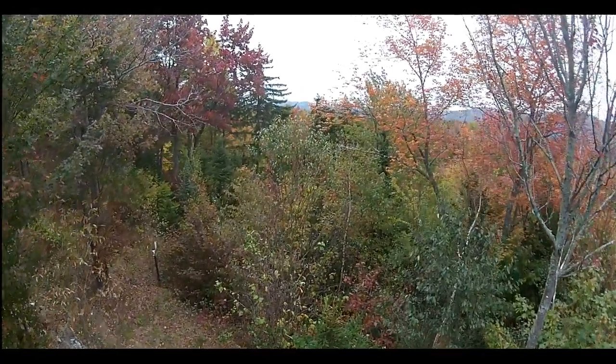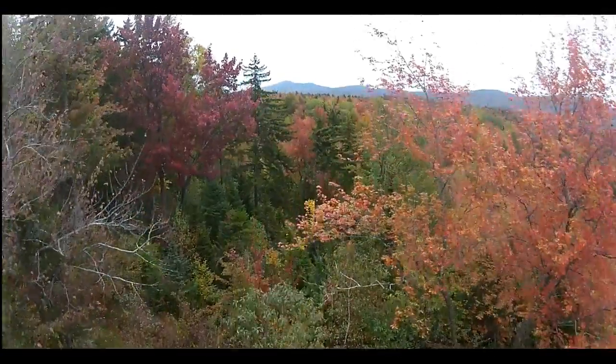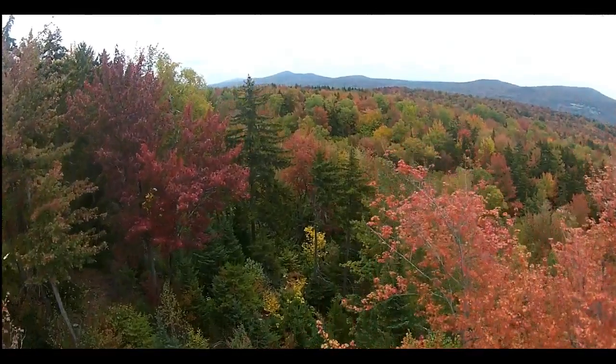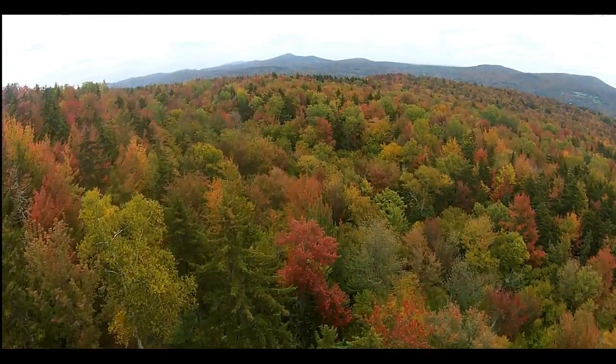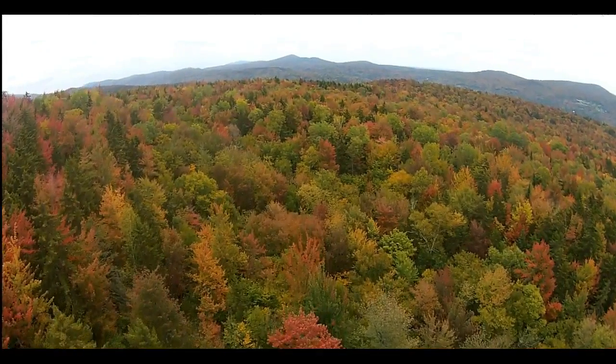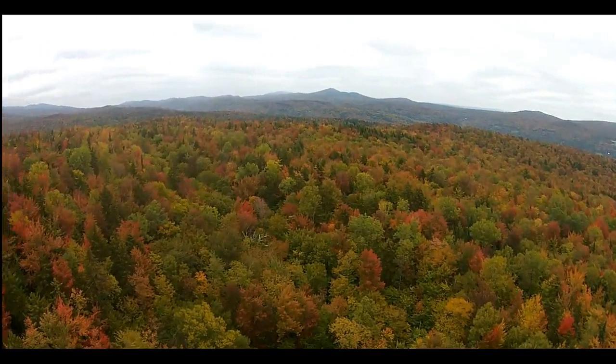A little bit of fall color here in North Central Vermont this morning on this October the 6th. We're seeing a lot of yellows now starting to show up a little bit more, some vivid reds, but not as red as other years, but still some pretty good colors.